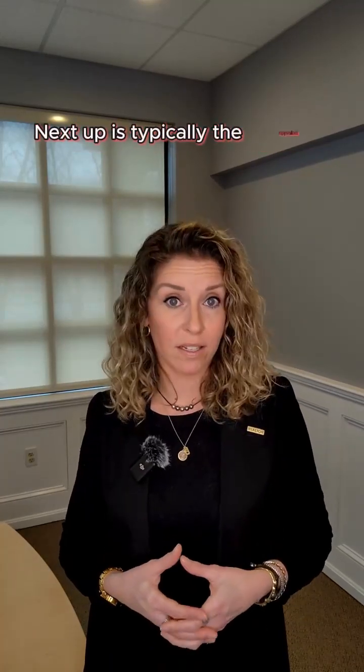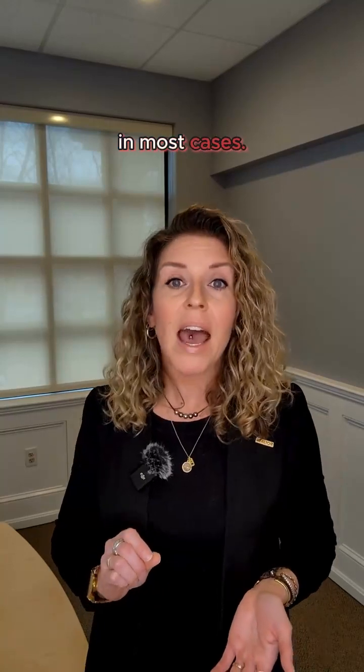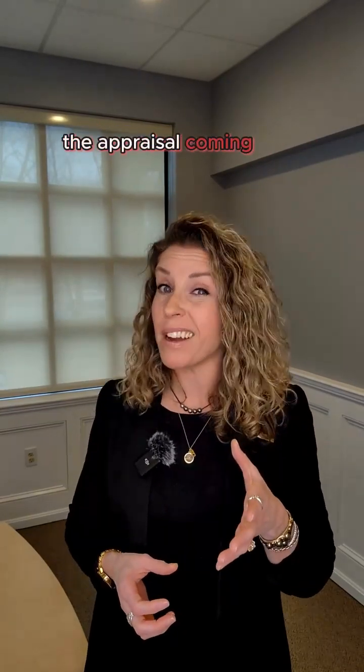Next up is typically the appraisal contingency. If you've managed to secure a cash buyer, you likely won't need to worry about an appraisal contingency. But if your buyer is utilizing institutional financing, like the large majority of buyers, their lender needs to determine the property's fair market value and confirm they're not giving the buyer more than the house is actually worth. A seasoned agent will try to make sure the appraisal timeline aligns with the buyer's financing contingency, as the buyer's financing can't be fully approved without the appraisal report being completed in most cases. As the seller, you want the appraisal to happen as soon as possible so you know sooner than later if you have an issue with value and your contract price. Depending on the offer you negotiated and accepted and how your purchase and sales agreement is written, the appraisal coming back under your contract price could mean further negotiations or the buyer being able to release and walk away, unless you specifically negotiated otherwise.